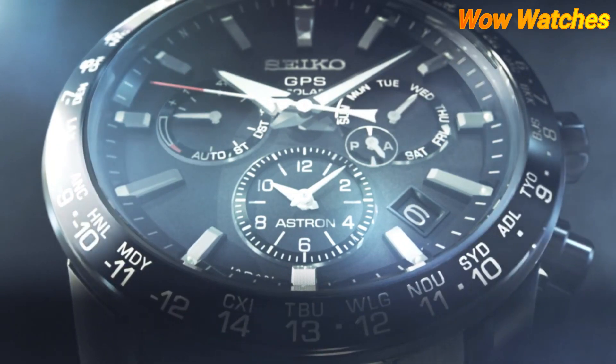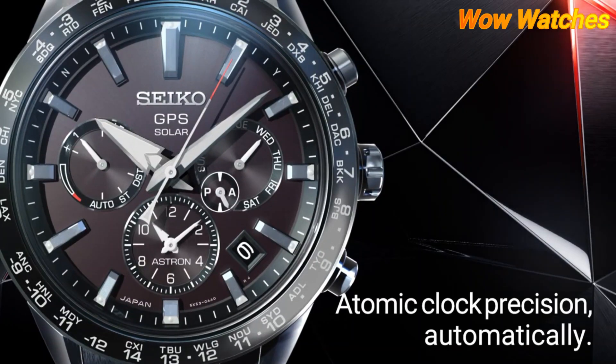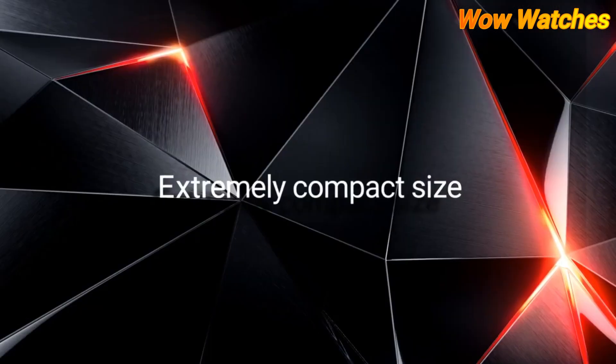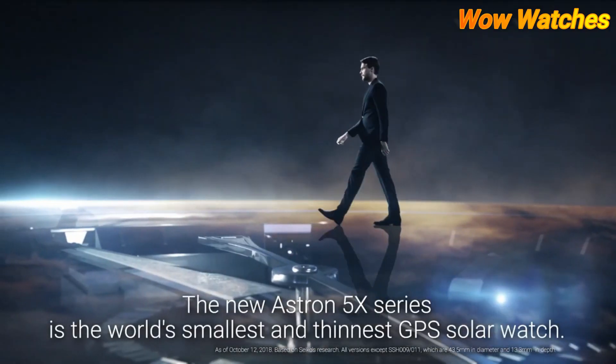Features include a perpetual calendar. The watch also has a power reserve of up to 6 months, and a power-saving mode that can extend the battery life even further.